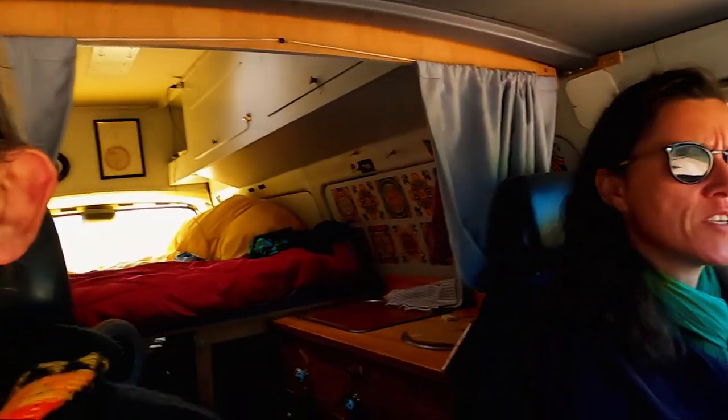We haven't been in a national park since Kruger National Park. We'll show you a little bit of what a park is like in northern Argentina, so just keep watching.